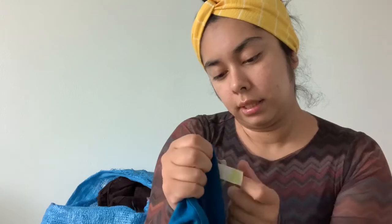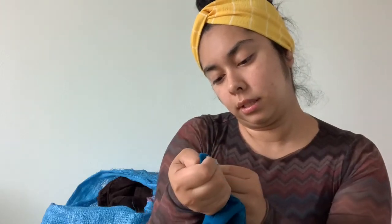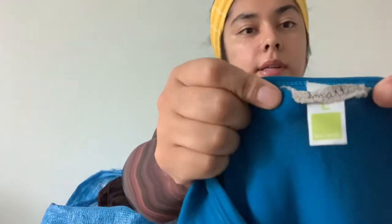This brand — oh, it's Smartwool. I didn't even notice that brand. It's a large, just a basic long sleeve blue shirt.